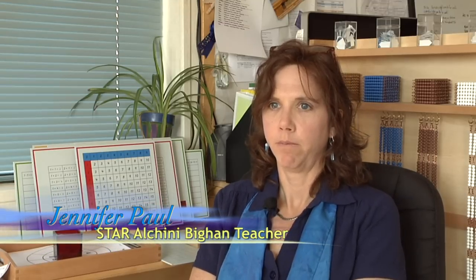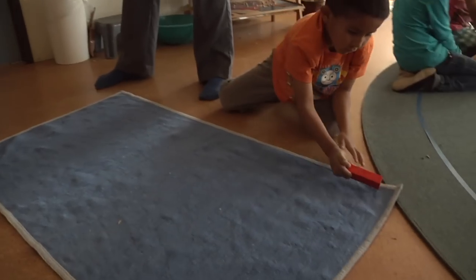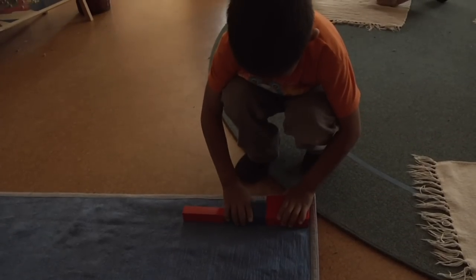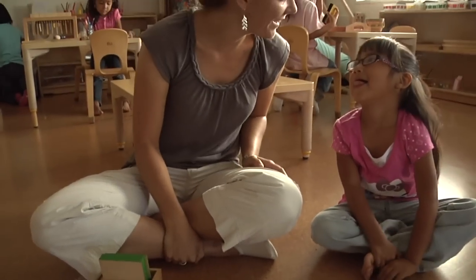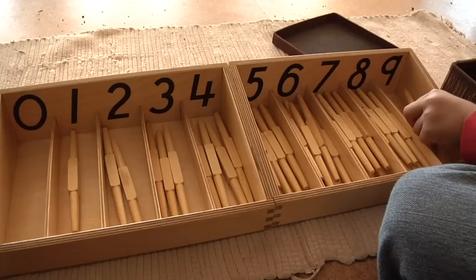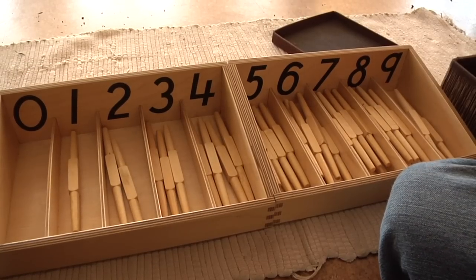The Montessori materials build and build and build. We start with very simple counting with the number rods — red and blue rods that get bigger. They learn how to count through touch. That's one of the very first lessons, in addition to sandpaper numbers where they trace the number, feel it, and which embeds it in their brain. Then we move into more counting of the beads, counting spindles, and eventually into addition.